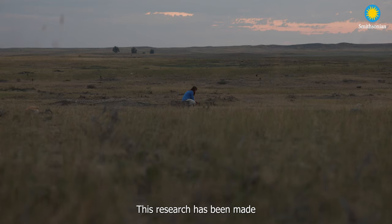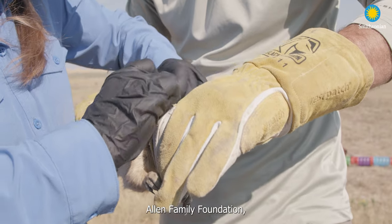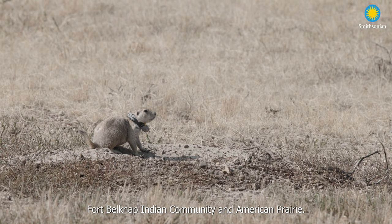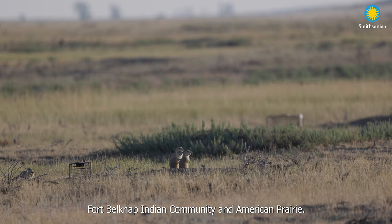This research has been made possible by the Paul G. Allen Family Foundation, and thanks to all of our partners, Fort Belknap Indian Community and American Prairie.